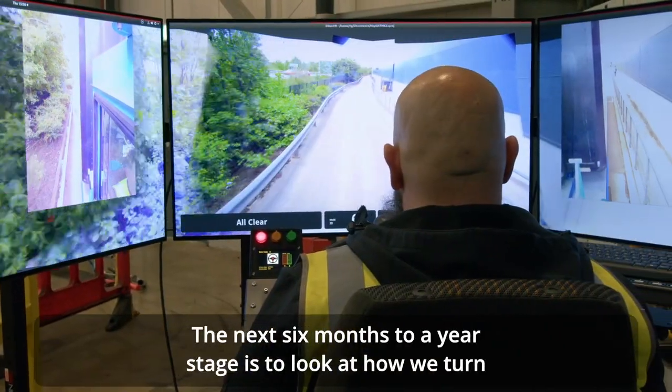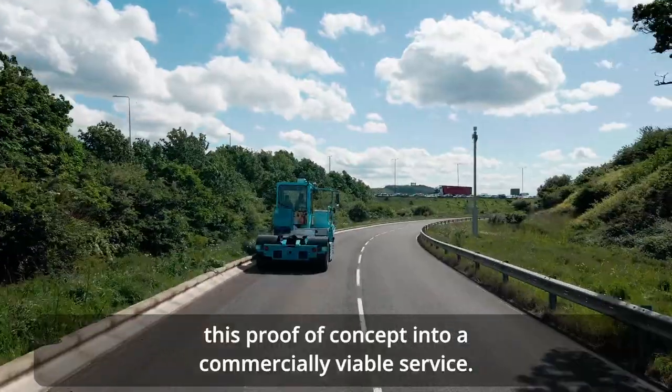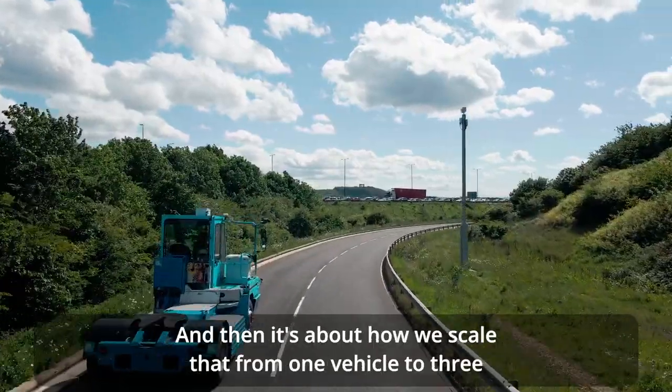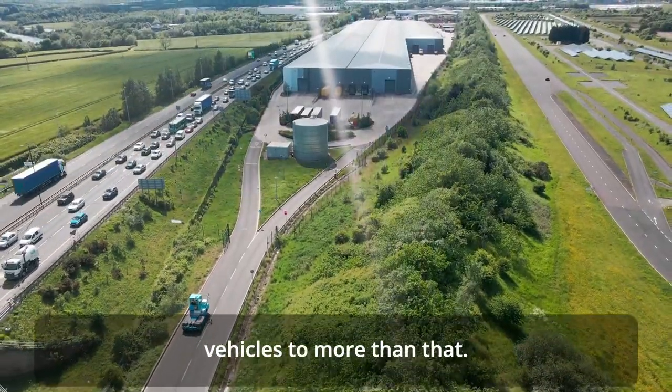The next six months to a year is focused on looking at how we turn this proof of concept into a commercially viable service, and then it's about how we scale that from one vehicle to three vehicles to more than that.